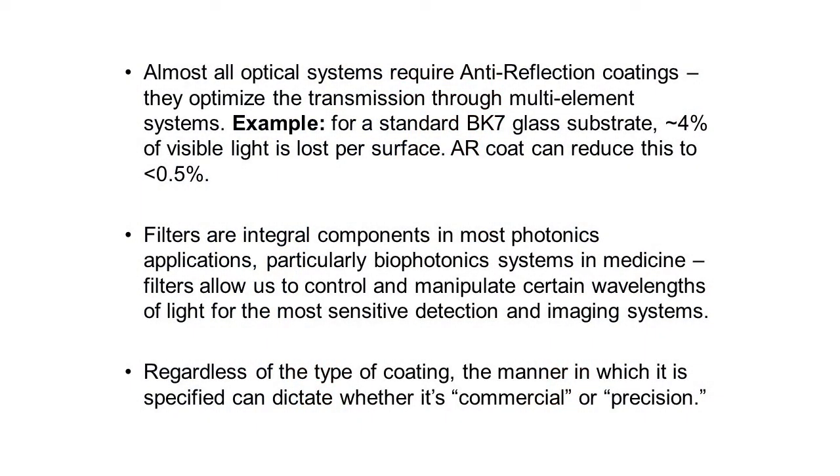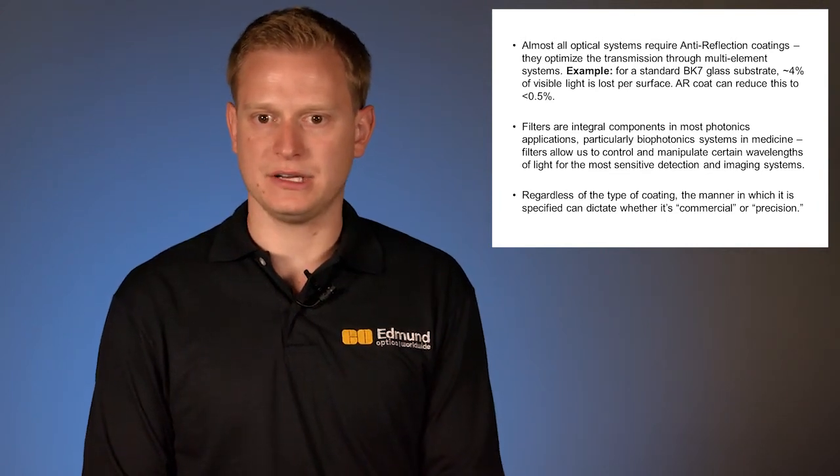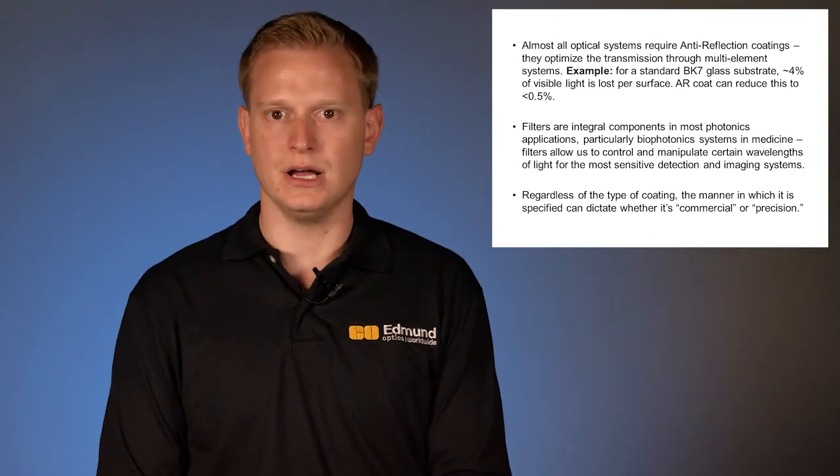How do you justify a coating? AR coatings are very easy to justify — the cost is pretty much nullified in your system and can be a few dollars onto a standard substrate. If you consider a BK7 glass substrate, you're going to lose roughly four percent of light per surface. So with a stacked assembly of two or three lenses, you're going to lose roughly 16 to 24 percent of your light overall. An AR coating can reduce this to less than 0.5 percent, keeping your system integrity intact and achieving optimal transmission and performance.